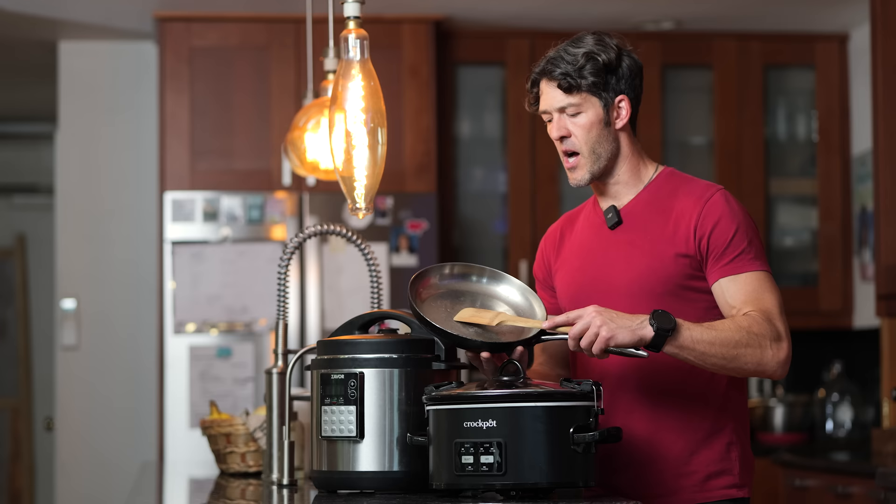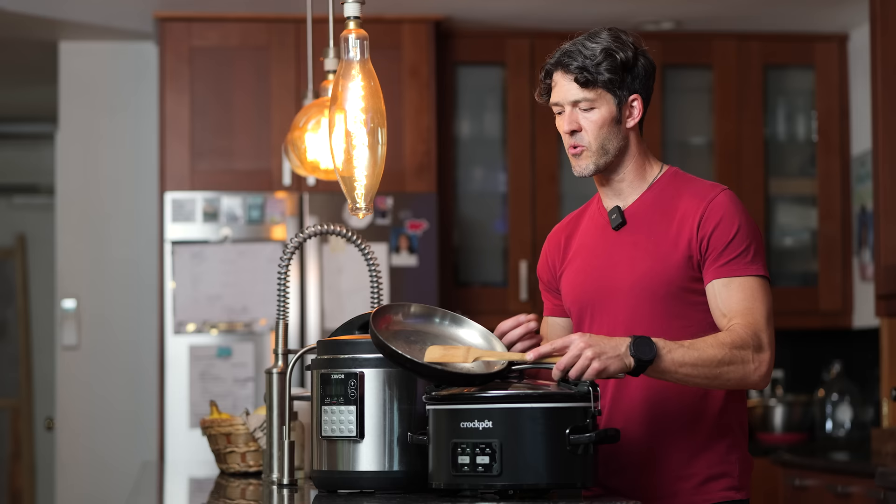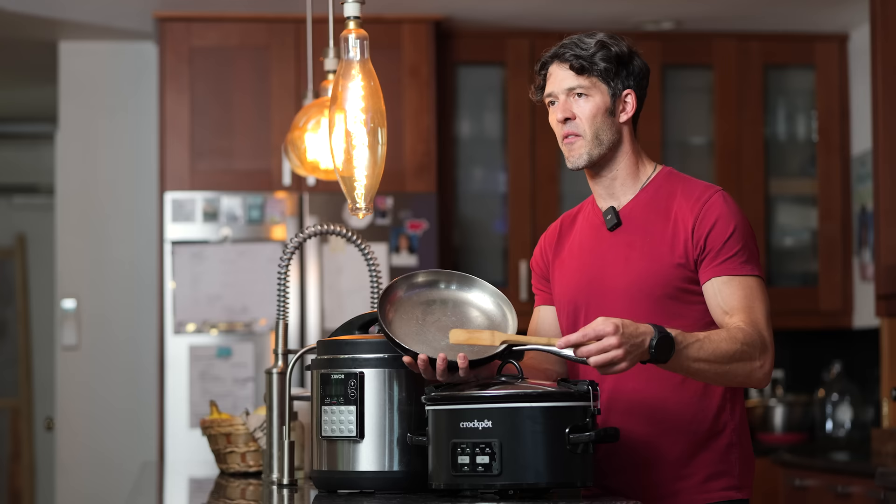There are all sorts of nonstick pans out there, but I'm not a big fan because some of the nonstick material has endocrine-disrupting chemicals. I see people cooking on Teflon pans with scrapes from a knife or fork, and some of that material could be getting into your food, which is obviously not good for your health.